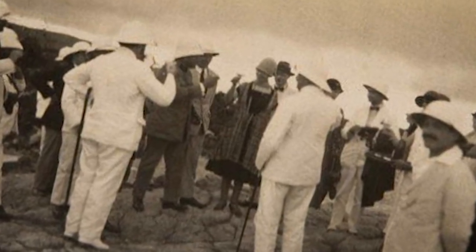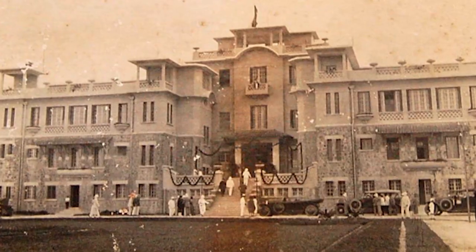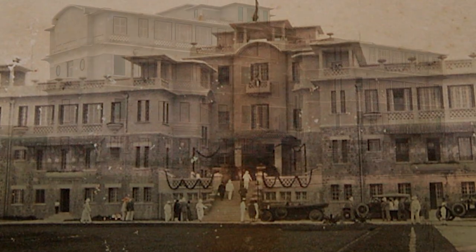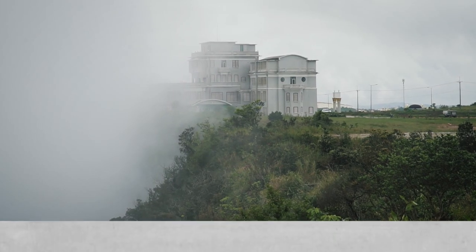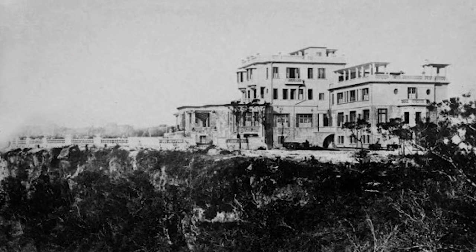Bokor Hill Station was built in the 1920s by the French colonials. It was a place of decadence and many of the elites came here to escape the heat of Phnom Penh. Today the place looks more like a scene from a horror movie rather than the Great Gatsby.